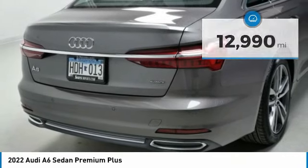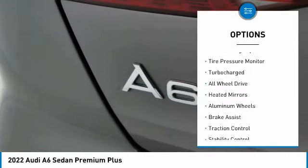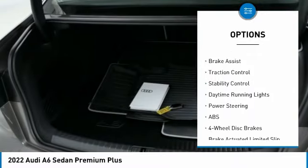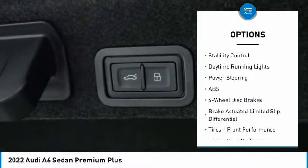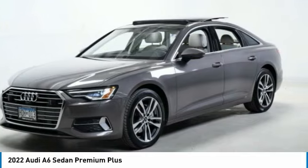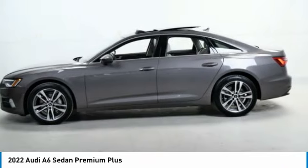Here are some of this vehicle's great options: rain sensing wipers, tire pressure monitor, turbocharged, all-wheel drive, heated mirrors, aluminum wheels, brake assist, traction control, stability control, and daytime running lights. If affordable style and reliability are what you're looking for,